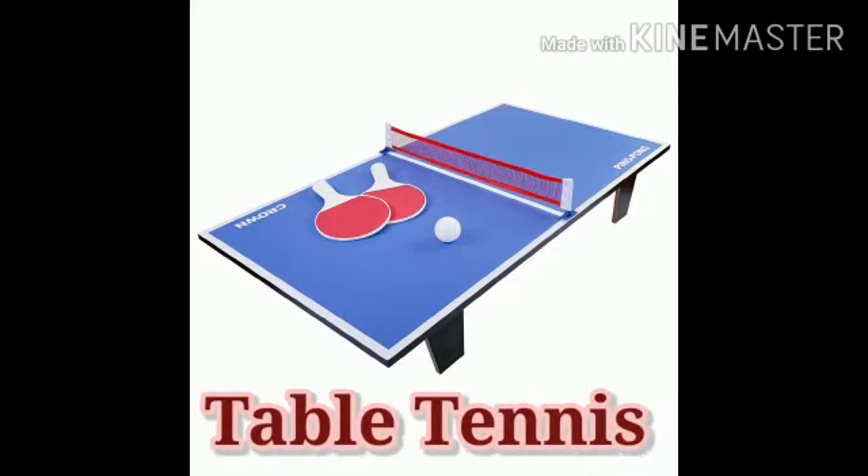The next indoor game is table tennis. Table tennis is an exciting indoor game played by two or more players.